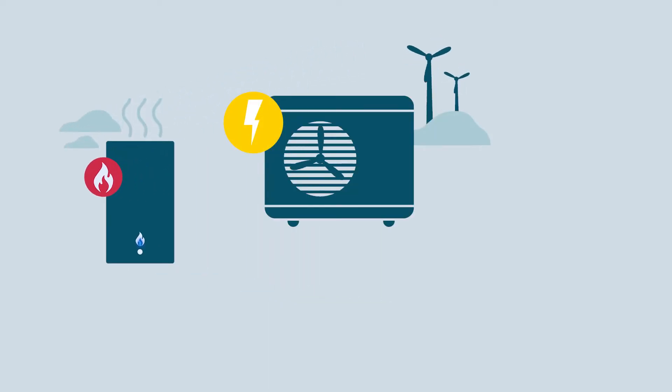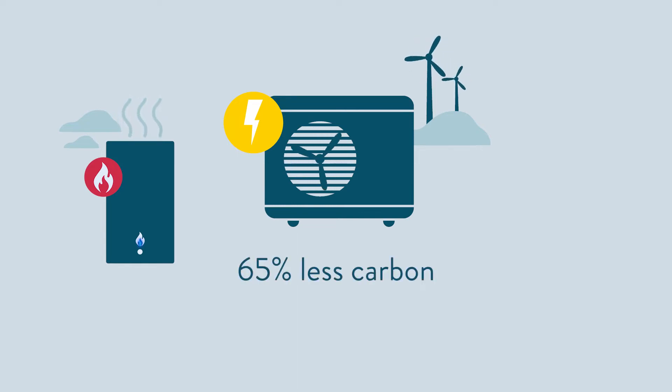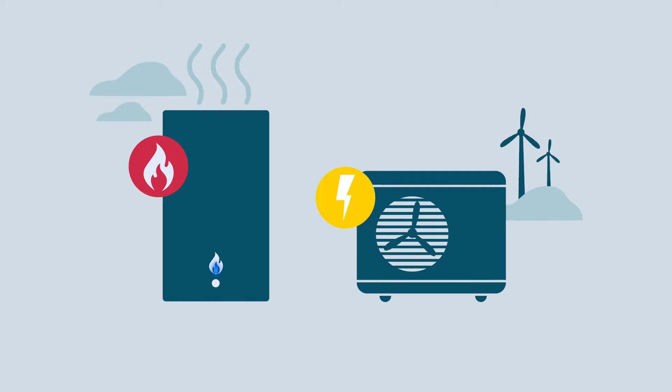A heat pump, on the other hand, uses electricity and emits about 65% less carbon than a gas boiler. Heat pumps do work best when producing much lower temperatures. When you keep the water temperatures low by minimizing the property's heat losses and by choosing the right heat emitter, you maximize the efficiency of the heat pump — and this is one of its biggest benefits.